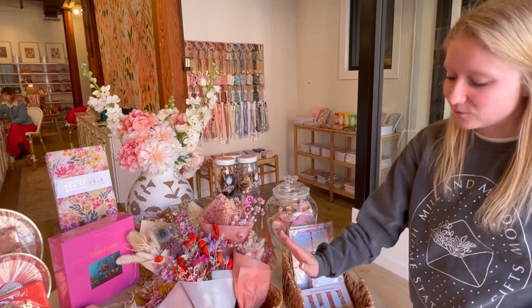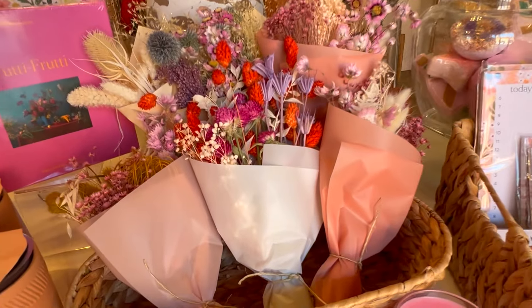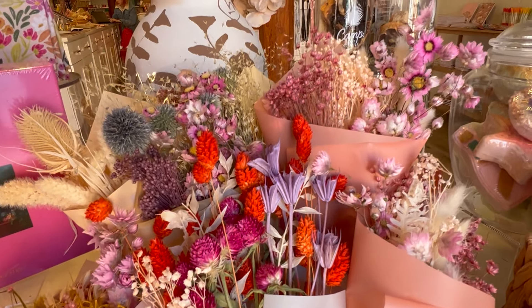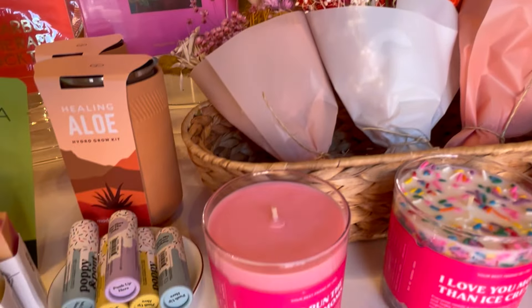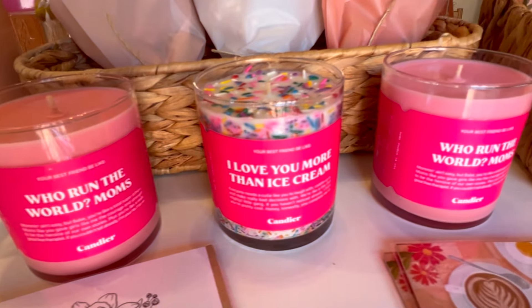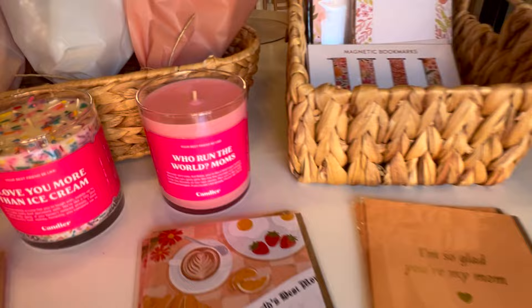Another new thing that we got were a couple of new colorways and product types from brands we already love. Up here we have Idlewild Floral Co. — all dried flowers that I'm obsessed with. I think they're just amazingly beautiful and I love the colors. And then we have our Candier candles, and we got some Mother's Day ones to pair with our Mother's Day cards that are in the front here.